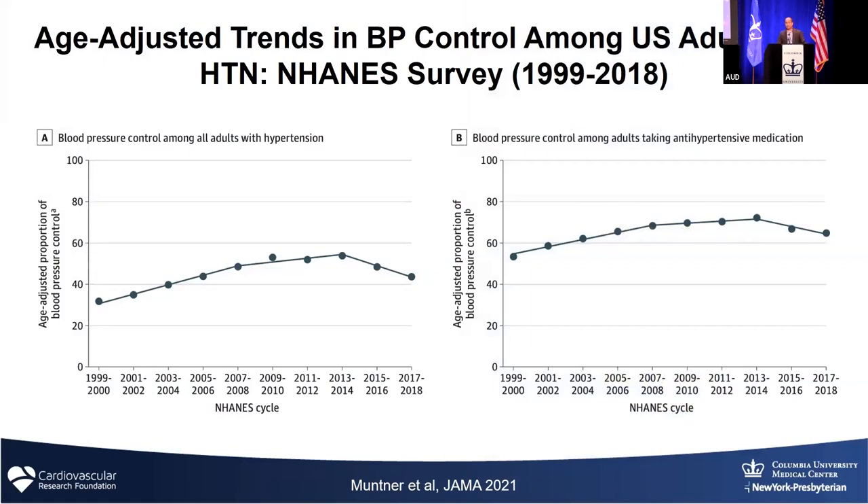Despite the fact that medicines are generic, despite the fact that in areas like this access to care is very good, we see that rates of blood pressure control are awful. On the left of the slide is blood pressure control among patients with hypertension, and it's languished despite all these tools. Less than 60% of patients have their blood pressure controlled, and even those who are on medicines, it's still pretty terrible as a whole.